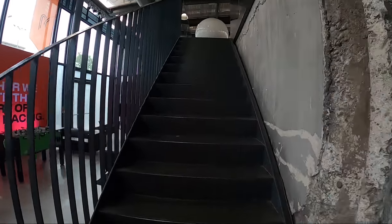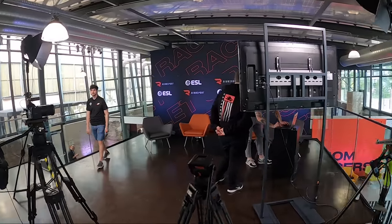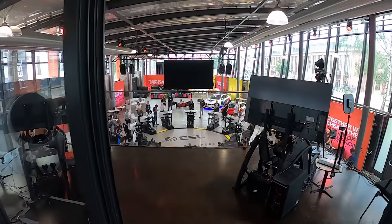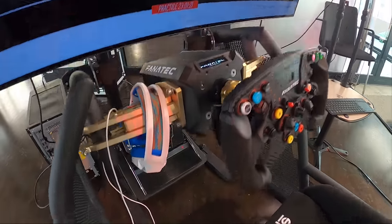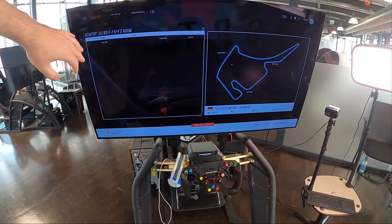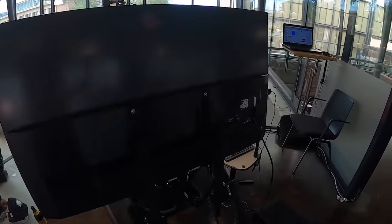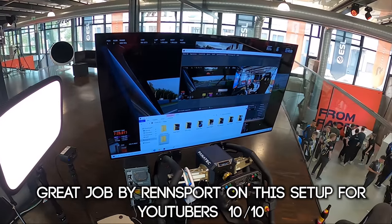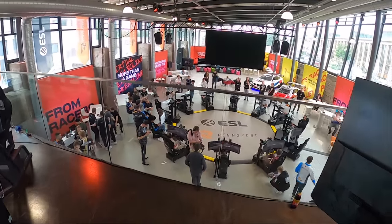In terms of the rig setup, up these steps I've got a little media recording center where they've been doing interviews and getting content. They've got two rigs set up here for us filthy YouTubers to do recording on, using a Fanatec Podium — which is what I use at home — V3 pedals, Wrensport sim rig, and the same monitor I've got at home. Camera is set up with a key light and everything, so I'll have a video recorded on this rig later.